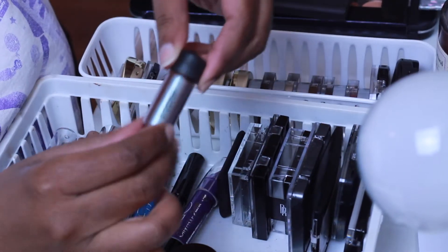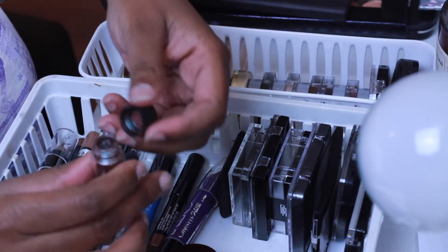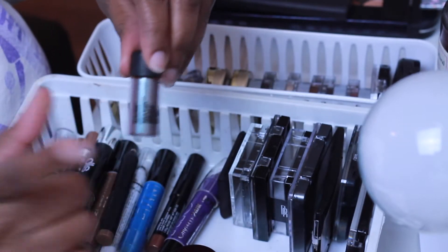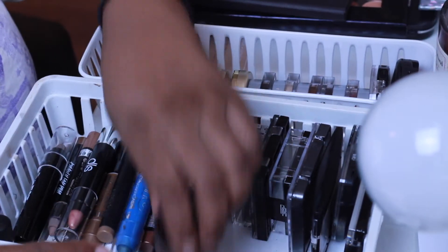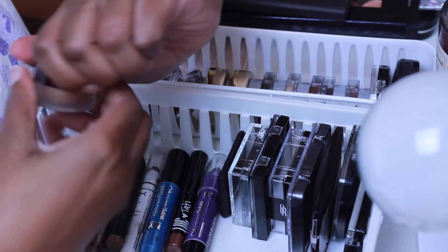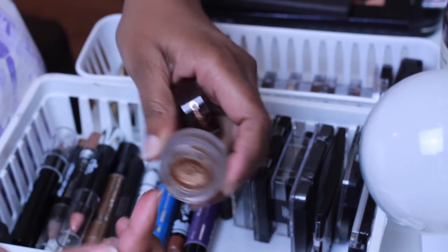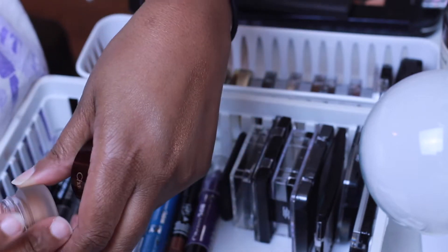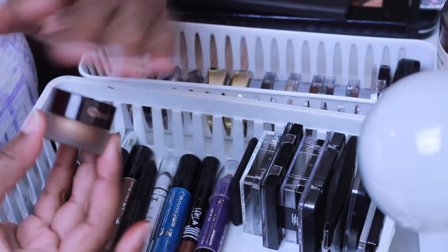I also have this MAC pigment - this is Black Brown. I have not used this yet; it's the only one I got. I'm going to keep it because I got rid of the eyeshadow palette that had this color in it, so I'll see if one day I'll use it. The next thing is this eyeshadow from Charlotte Tilbury - Eyes to Mesmerize. As you can tell, it has not been used. It's a cream - it is pretty though. I'm going to keep it and give myself another chance to use it.